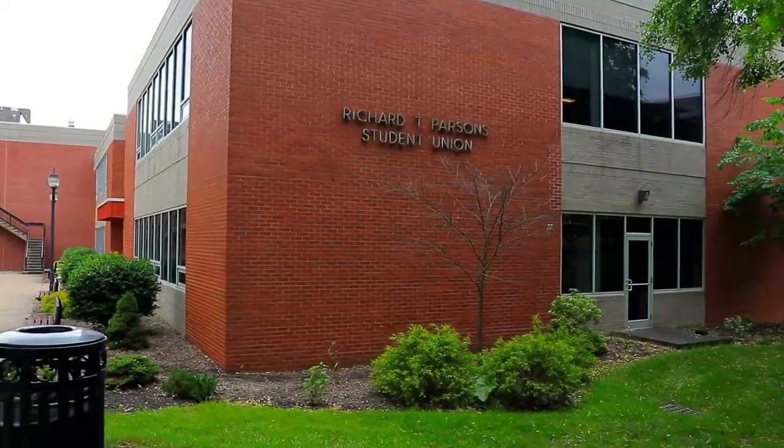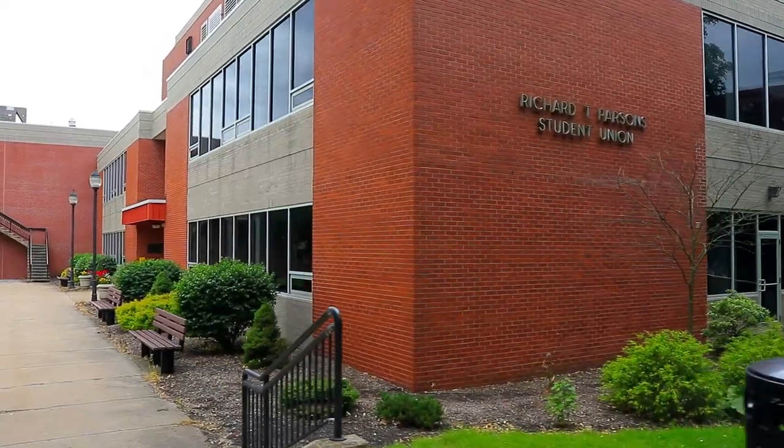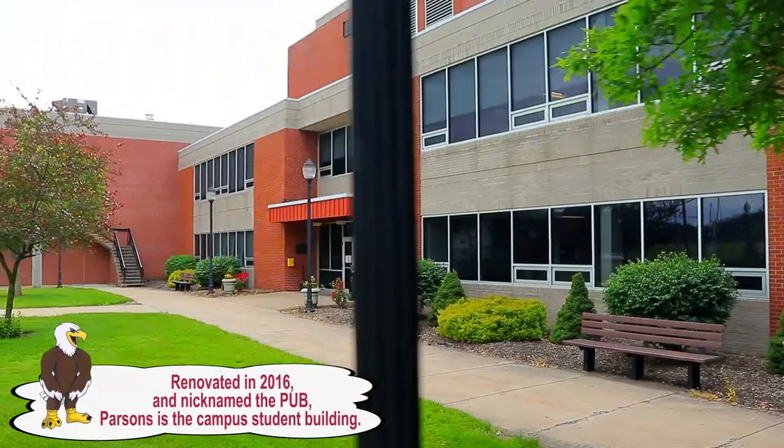Parsons Union Building. The building houses the LHU University Store. Meet friends in the game room or dish in the common area about favorite faculty. Best of all, get all your questions answered at the Student Activities Office.